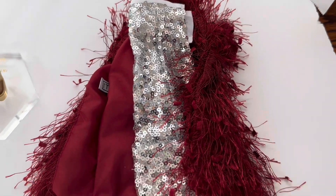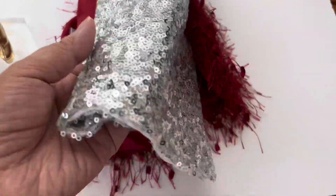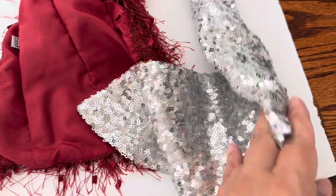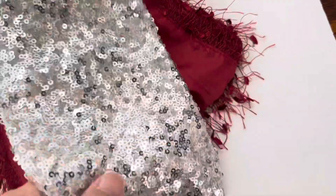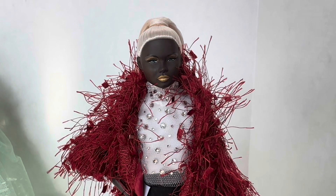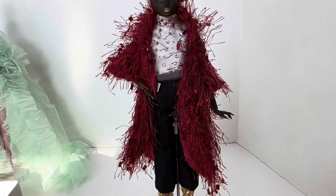I unpacked what was in that plastic bag and there are two items of clothing. One is a really long floor-length skirt with a train on it made of silver sequins. The other is this red fringy coat in a very vibrant color. It's lined on the inside and I immediately put it on her. This was the look that attracted me and caused me to want to buy the doll in the first place.